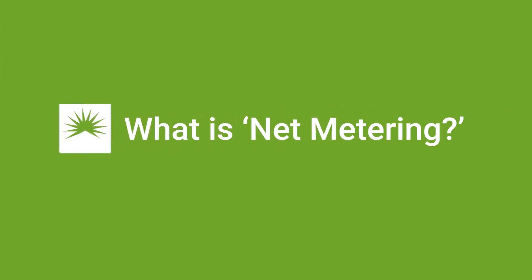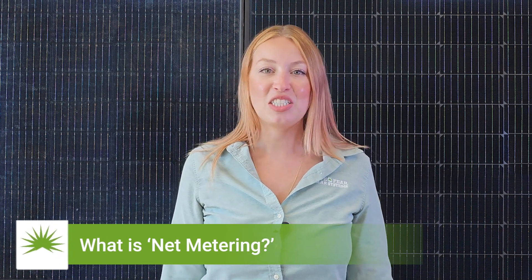One, what is net metering? Net metering is an interconnection model that determines how you pay for energy versus what you are credited for excess energy your solar system pushes back to the grid.